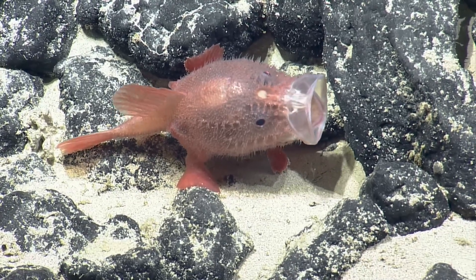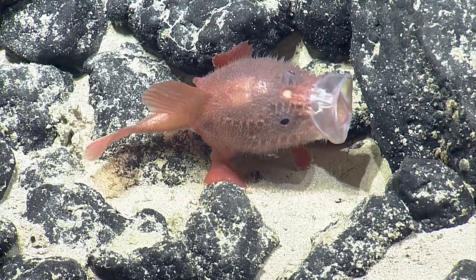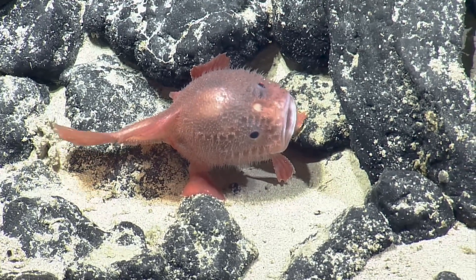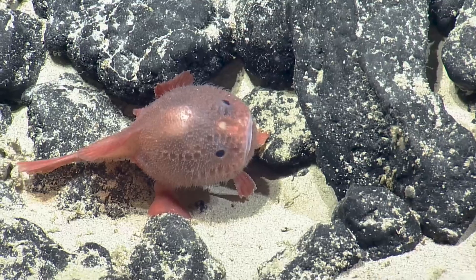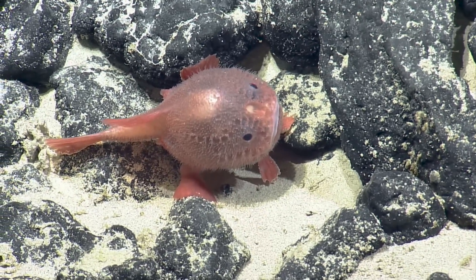Yawn. Oh my goodness. Whoa. Never seen one do that. That is cool. That is next level chocho lips. You can kind of see through him — he's a little bit translucent. Does it also attract prey with light? Do all anglerfish do that? That's a good question. I'm not sure. Its lure is really small compared to most anglerfish.